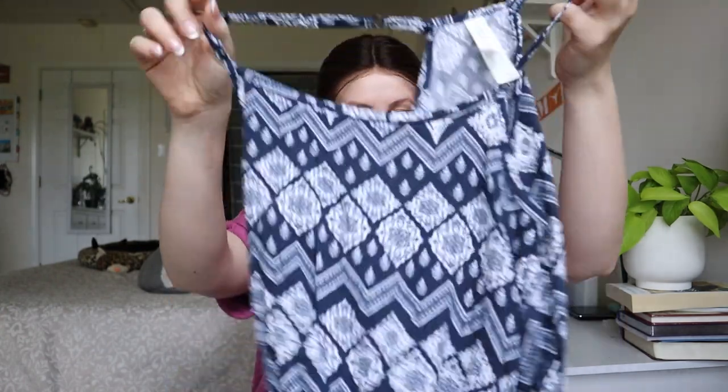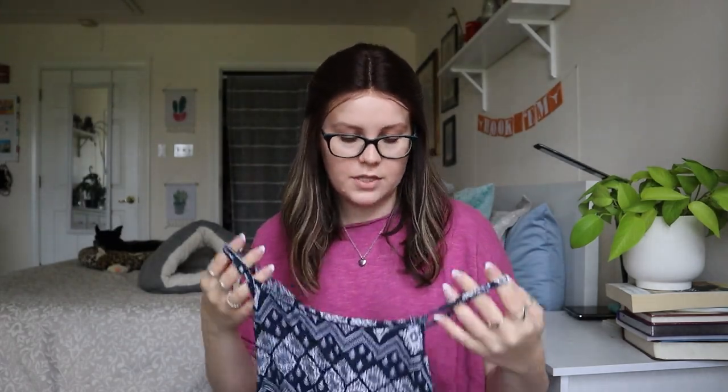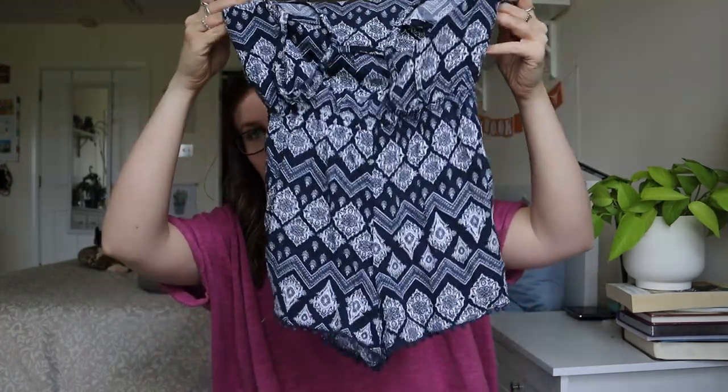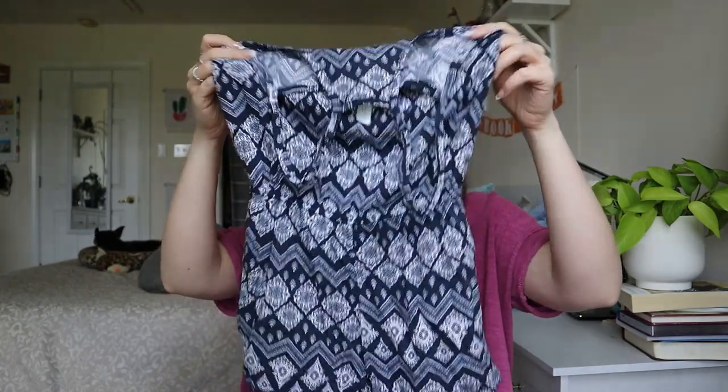Aeropostale, extra small, a romper. I do really like selling rompers. Extra small Aeropostale — that's a maybe. I'll look it up, it looks in really good condition. Could I get $15 to $20 bucks for it? Maybe. I think I'll probably list that one.